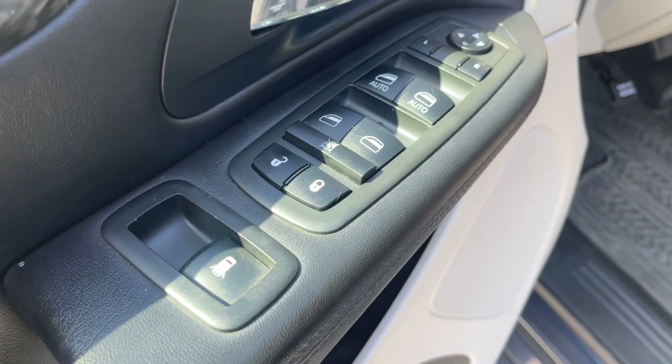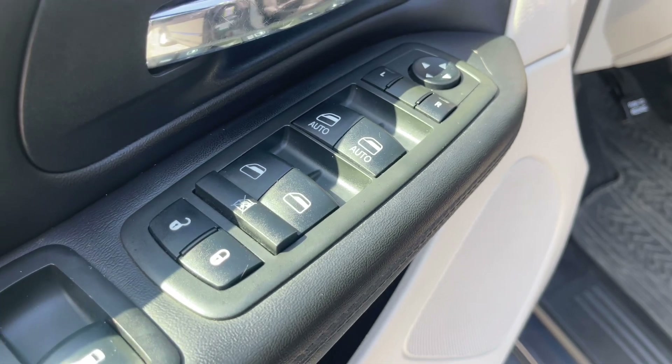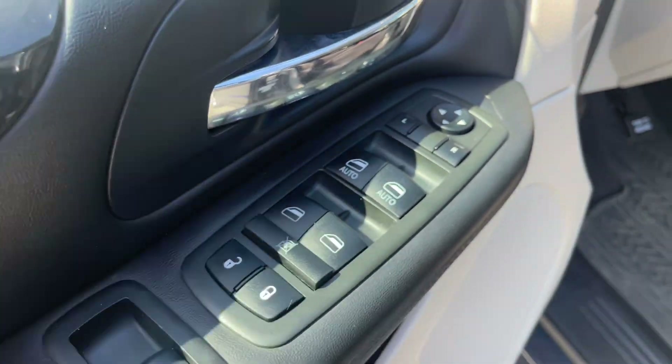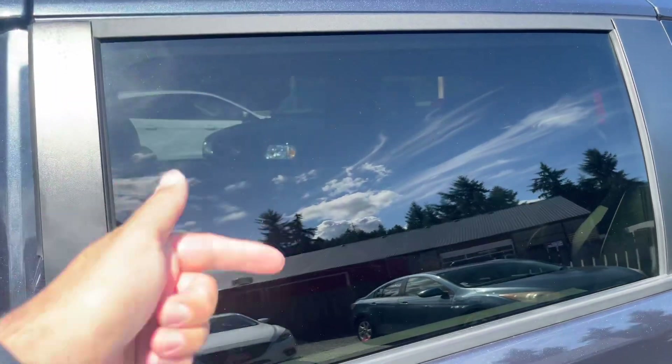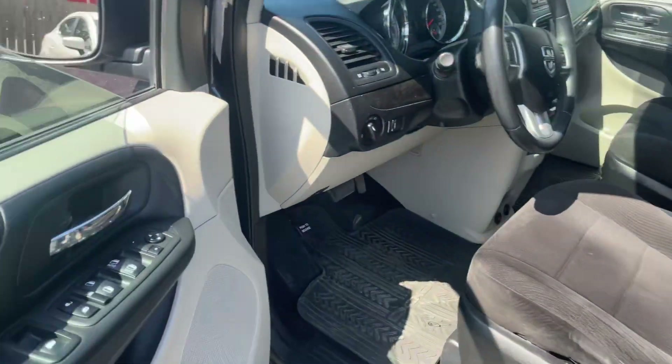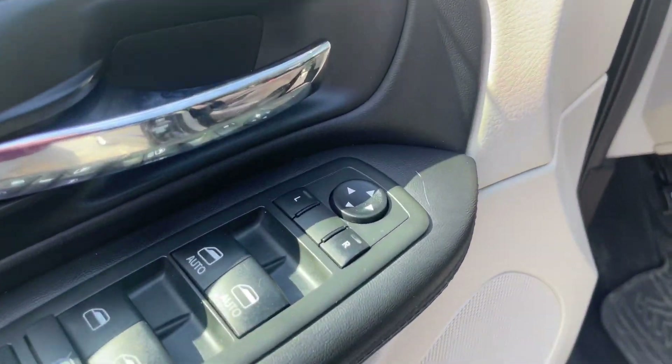You've got your power windows and power locks. I really like that the rear windows roll down — I can't imagine having a van that can't roll those windows down. You definitely want that for your passengers. Power side mirrors as well.